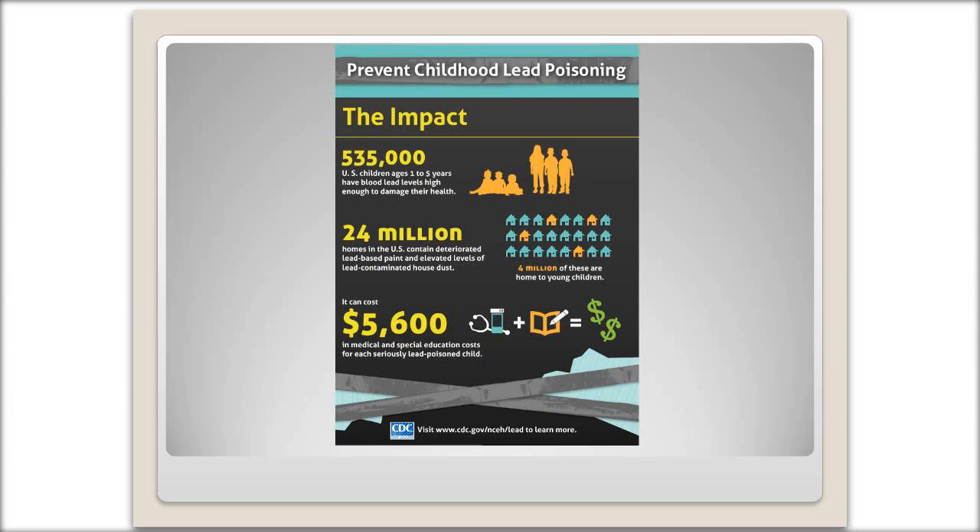Lead poisoning is very detrimental and it's a widespread problem. The CDC tells us that there are currently 535,000 U.S. children, ages one to five, that have blood lead levels high enough to damage their health. 24 million homes in the U.S. contain deteriorated lead-based paint and elevated levels of lead-contaminated house dust. And it can cost $5,600 in medical and special education costs for each seriously lead-poisoned child. That's why we're here to learn about it and address this issue.